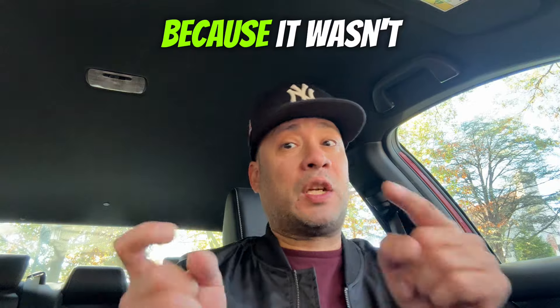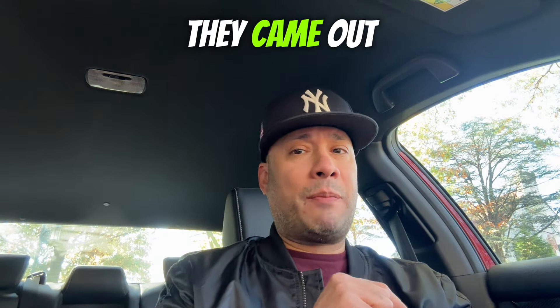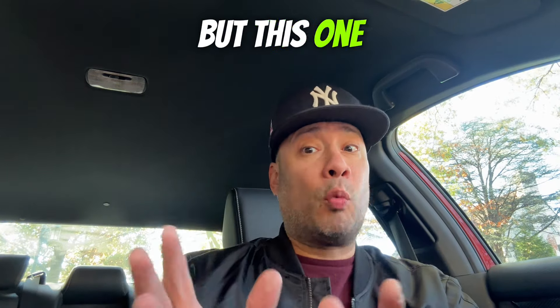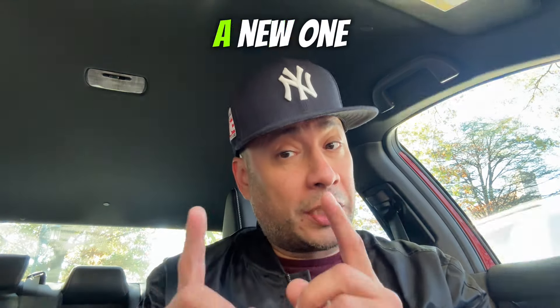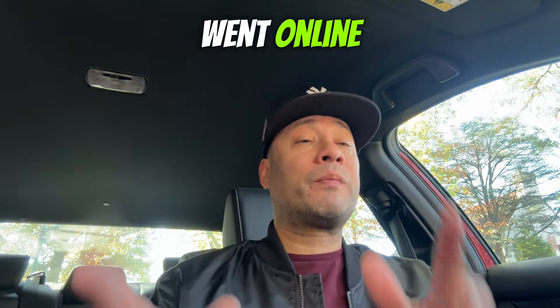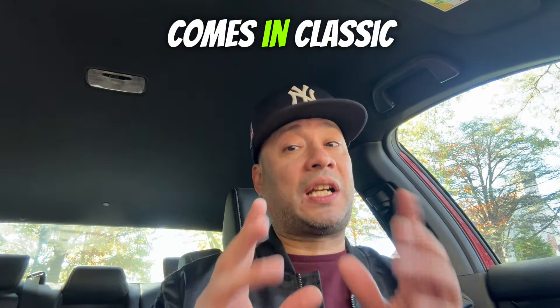I wasn't sure if it was new because it wasn't labeled as new like they usually do. The last sandwich they came out with was that portabella steak one, and that one was labeled new when it first came out. After doing a little digging online, I found out that this is indeed a new sandwich for Jersey Mike's.